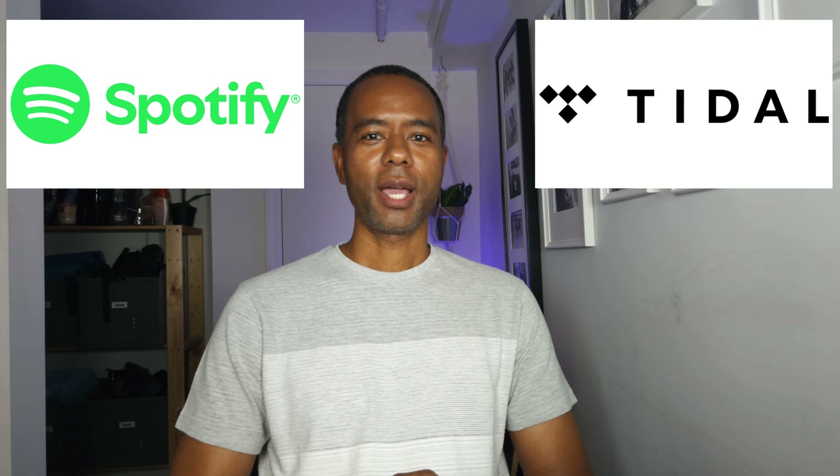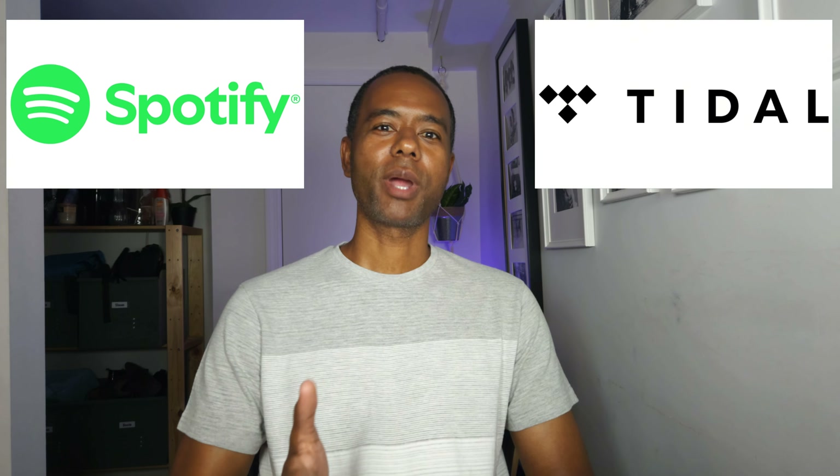In this video, I'll compare Spotify and Tidal — the plans, pricing, and features. There have been significant changes to Spotify and Tidal's pricing and plans, so I wanted to make a video explaining the differences and comparing them. Let's see how they stack up so you can decide which is best for you.